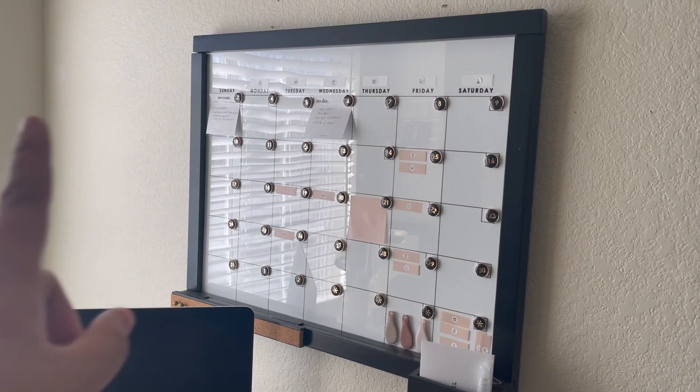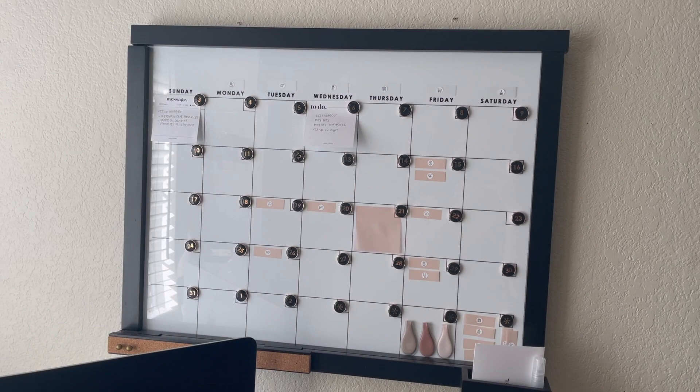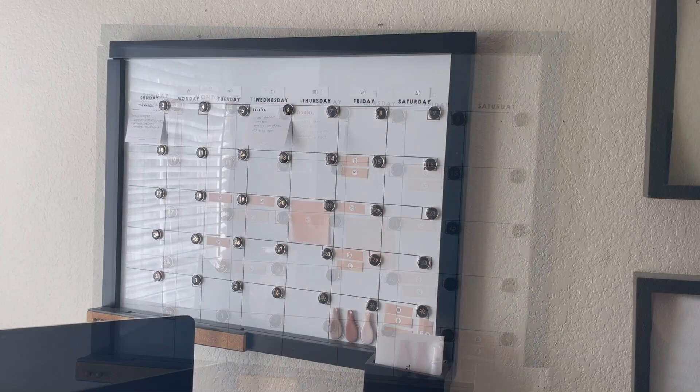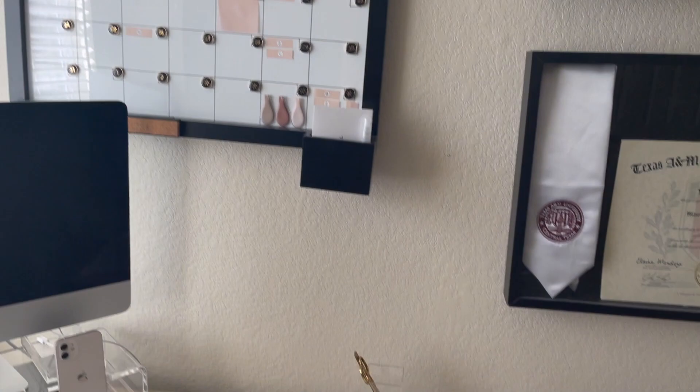I have this wall organization center from Erin Condren, and I use this for my inbox. Whenever I put sticky notes in my inbox and I want to get something done, accomplished, or just archive them, I put them up here. I really like using this because it's nice to have it at my desk and to just look up without having to turn my planner to see what's going on.